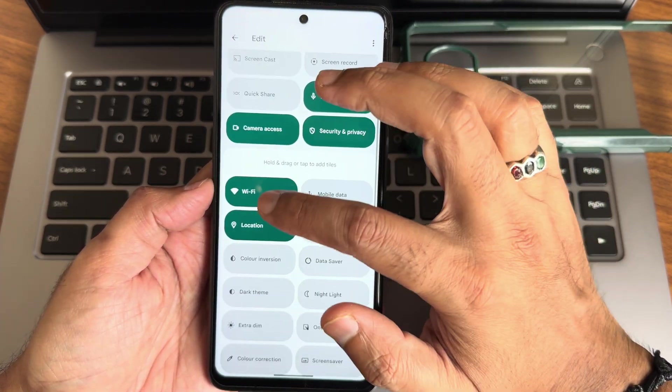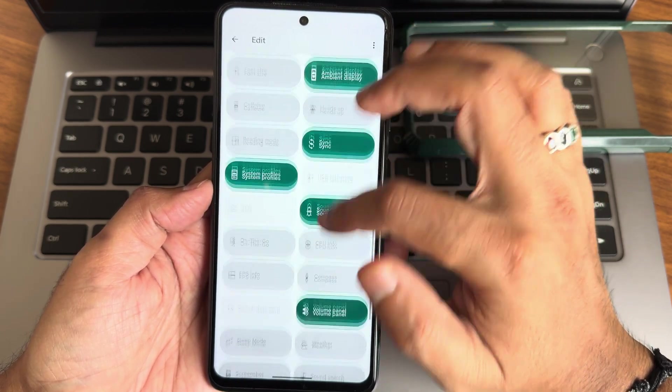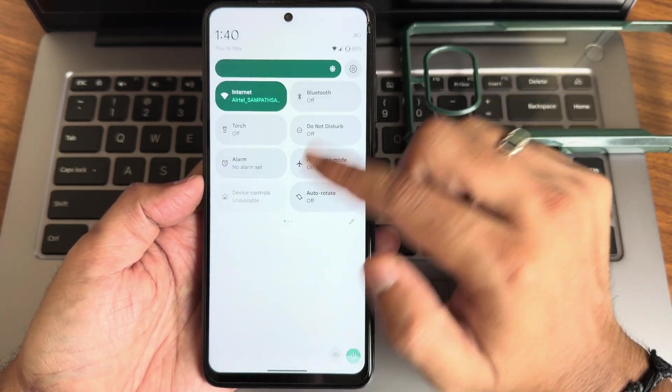In the edit section there are a few more options — you can add location, dark theme, and sync options are also available. There's a good feature with this ROM that we'll check out shortly.